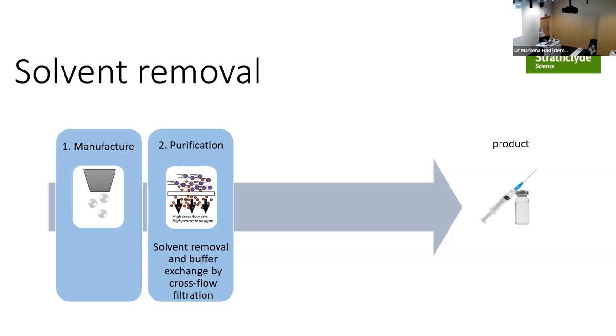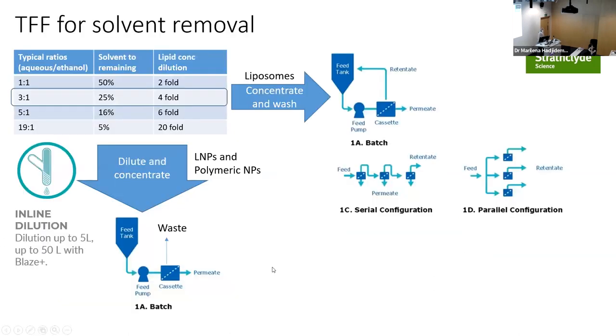One caveat: when I started with microfluidics, I was naive about solvent removal. Tangential flow filtration (TFF) is a slow and frustrating step — manufacturing at 200 mL/min but TFF running at about 40 mL/min max. If using a 3:1 aqueous-to-alcohol ratio, you still have 25% ethanol to remove. You can either dilute then concentrate, or wash then concentrate. Some worry that ethanol may destabilize particles, so they dilute immediately. We've tried both and see no difference, though we don't hold formulations for 24 hours with ethanol. Some PNI kits have inline dilution as well.